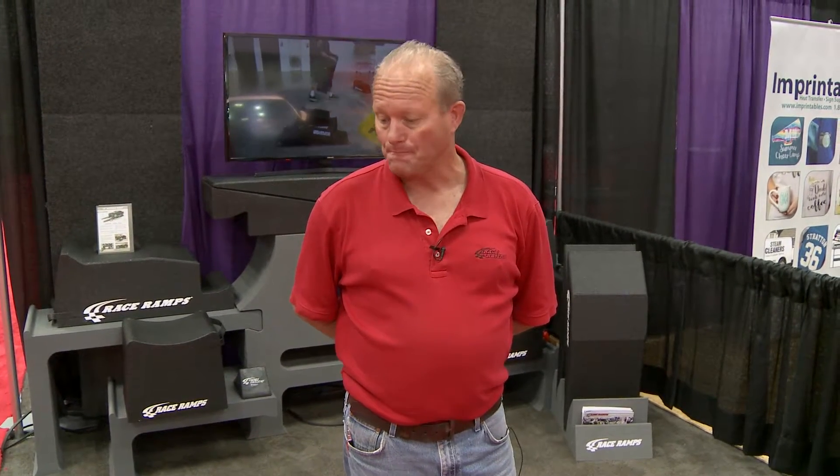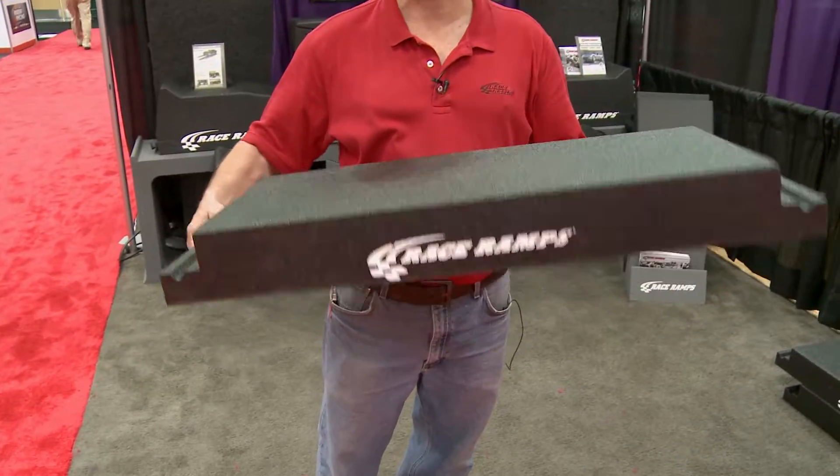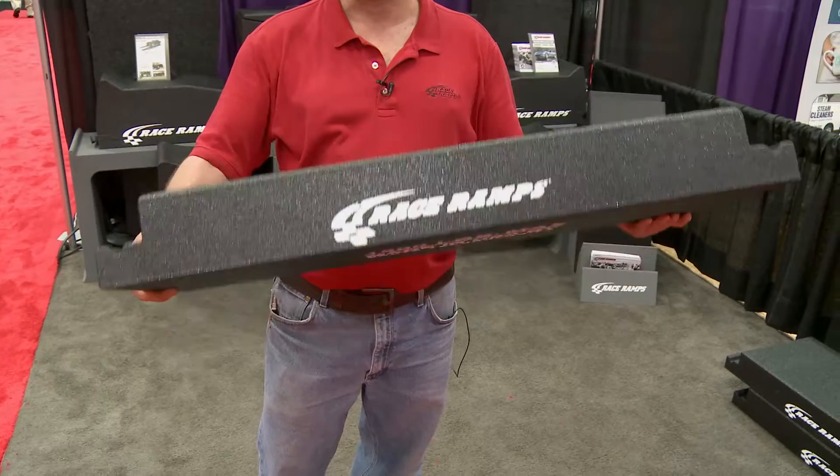My name is Bill Johnson and I'm with Race Ramps out of Escanaba, Michigan. We manufacture a line of products designed for the automotive industry. The products are made out of a high-density expanded polystyrene, which is very dense.